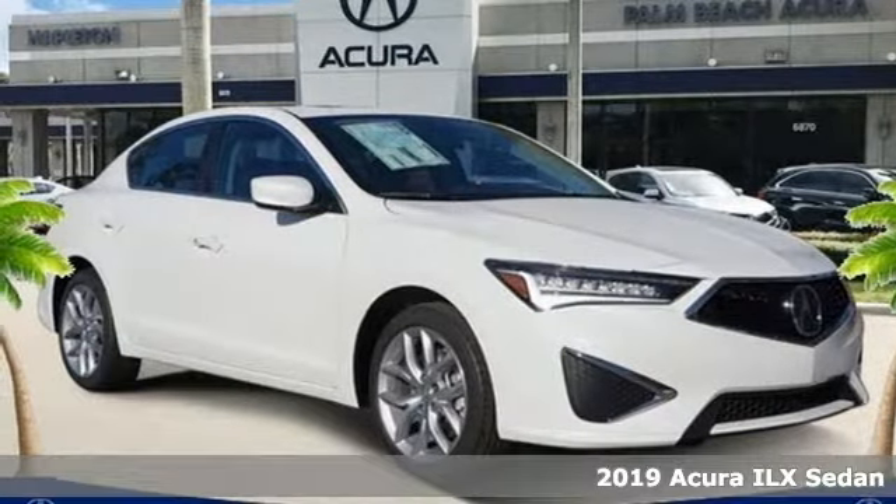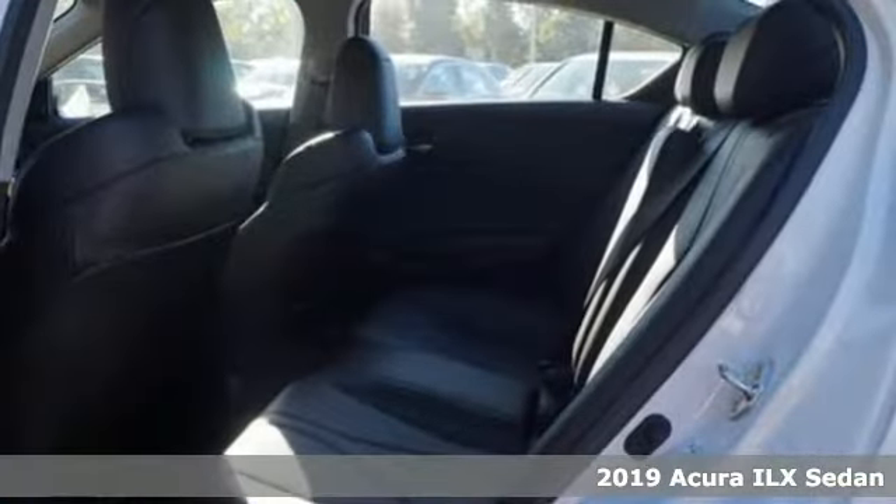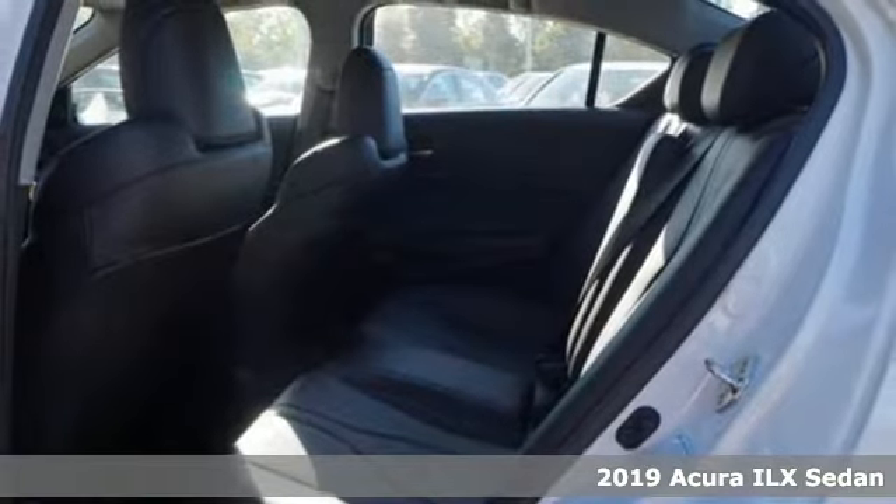It's a new 2019 Acura ILX. This compact sports sedan is your gateway to luxury.